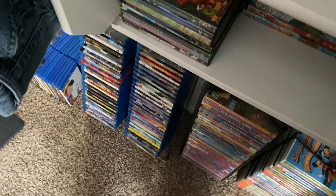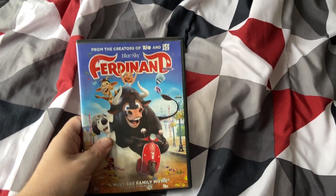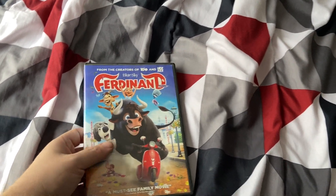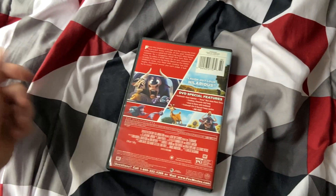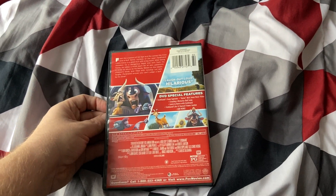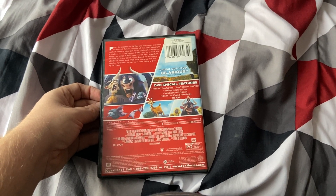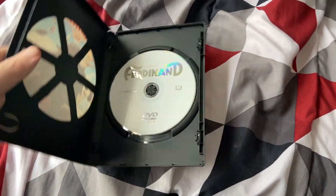Next up we have Ferdinand. This movie is from 2017. I got this at Walmart in 2018, and I saw it in theaters during Summer Movie Fun in 2018.